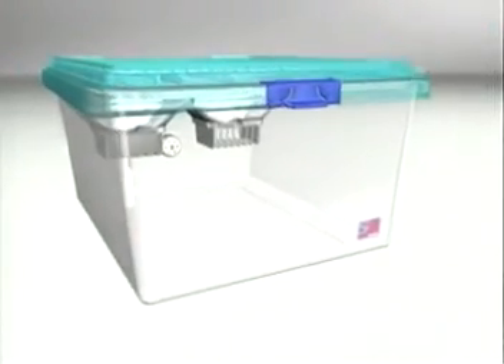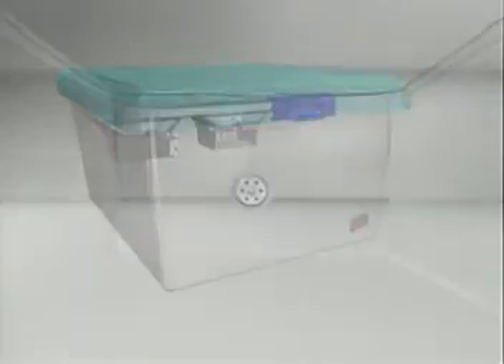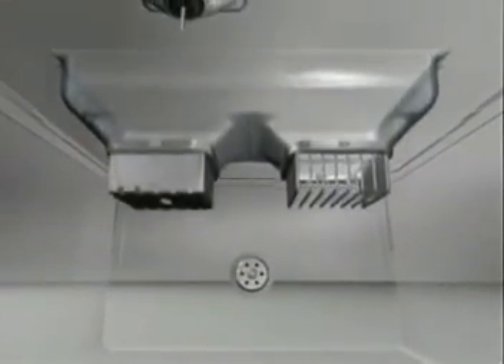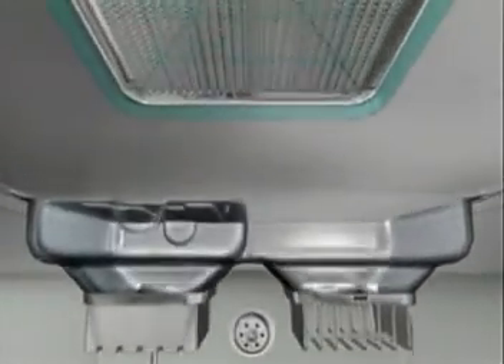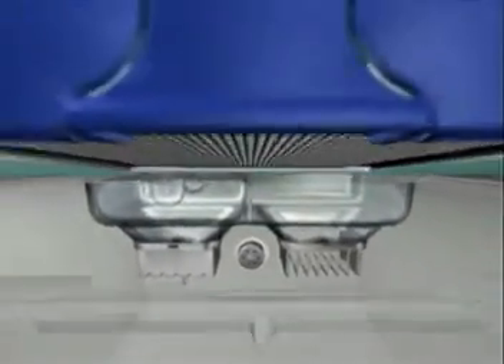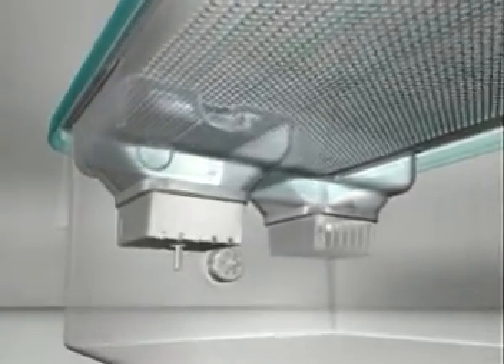Cage interiors feature dimensions yielding 140 square inches in floor area and over seven and one-quarter inches in height. Each component of the SuperRat 1400 provides design benefits — from the clear plastic modular diet delivery system to the generous 30-ounce water bottle and the elimination of the wire bar lid.